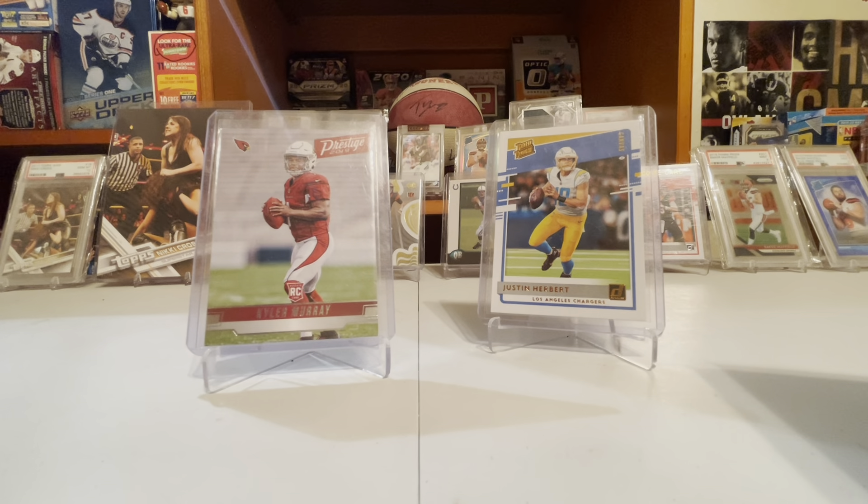Playoff: Kyler Murray has 51, Justin Herbert has 34. I don't know if this next brand is way overprinted, but it's got more than every single one of these brands combined — it's Prizm.